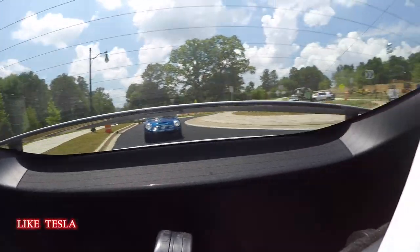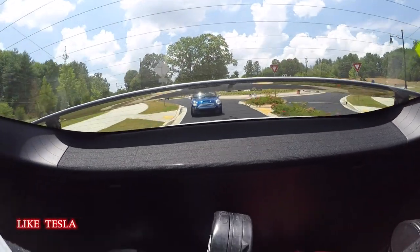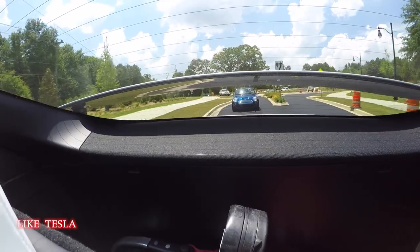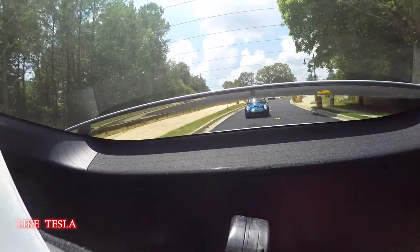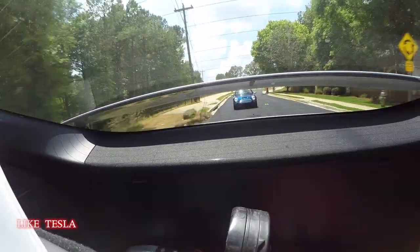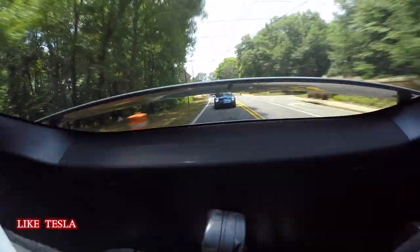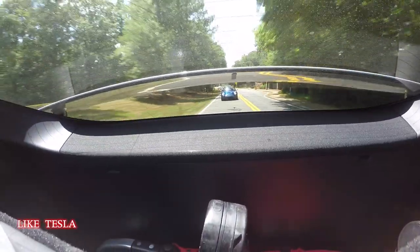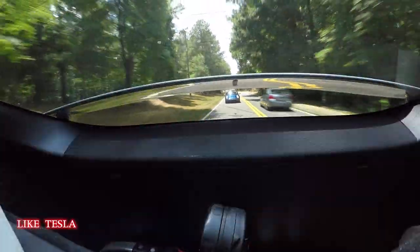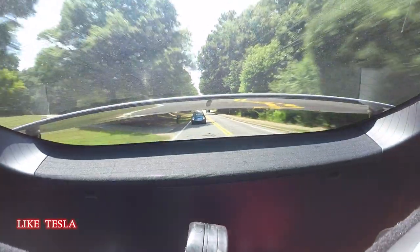This will continue to do its thing at set speeds for optimum aerodynamics and also for keeping the car cemented to the ground nice and firmly as well. It does give you more of a sportier feel and certainly a sportier look with the active spoiler.